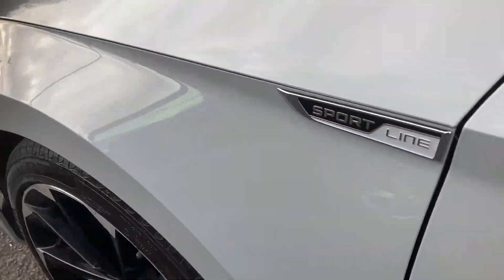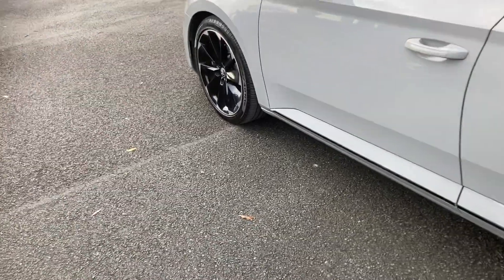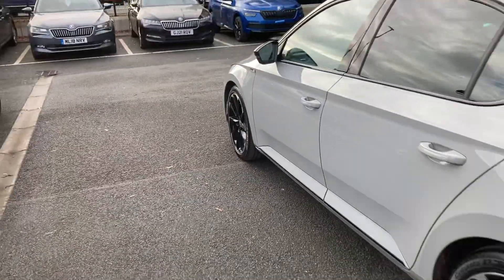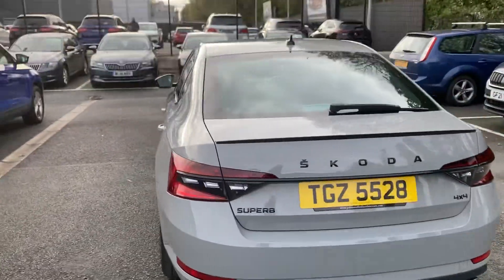You can just see the Sportline badge right there, the black alloy wheels, 19 inch, finished off in the absolutely beautiful Meteor Grey.